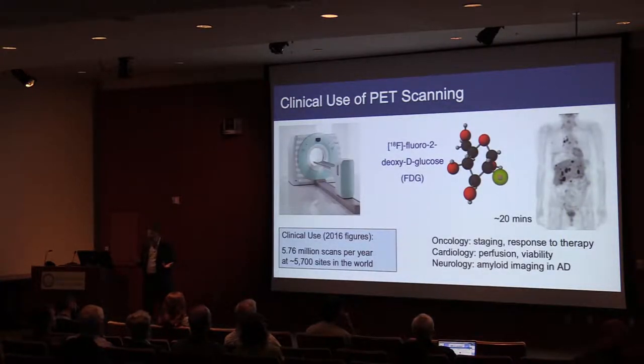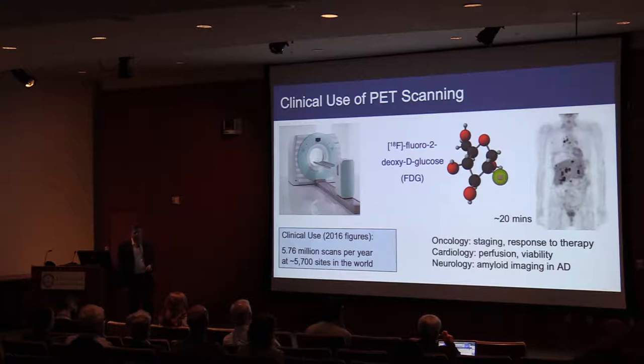The most common clinical compound is FDG, fluorodeoxyglucose — a sugar analog labeled with Fluorine-18. We use this primarily in oncology for staging and response to therapy, typically doing a whole-body survey that takes perhaps 20 minutes to acquire. There are also applications in cardiology and neurology. Worldwide, there are about 6 million PET scans per year at about 6,000 different sites — those are 2016 figures.